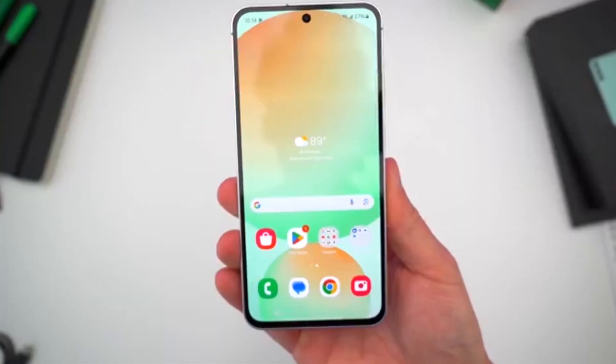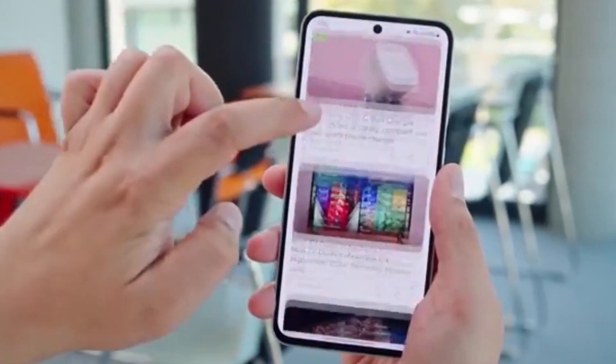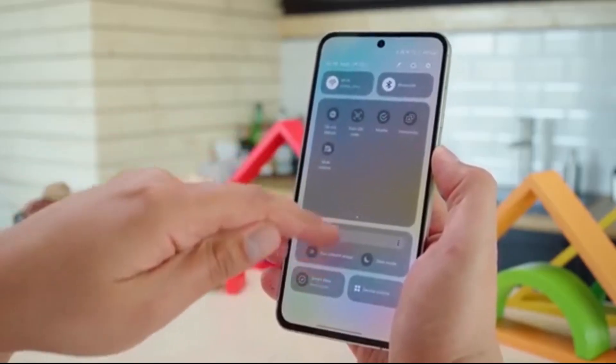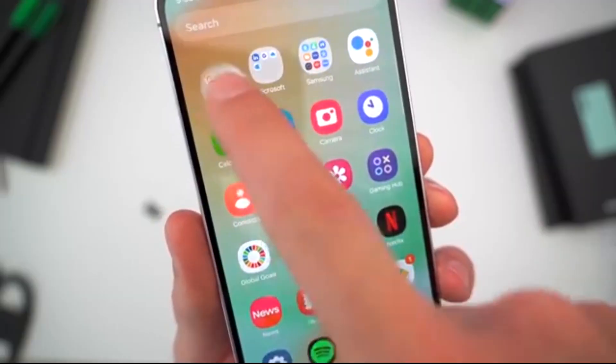Big news for Samsung fans. One UI 8 is finally here, and it's spreading faster than ever. Samsung is wasting no time bringing the Android 16 update to its Galaxy phones, foldables, and tablets. The company is aiming to finish updating all eligible devices by October 2025.